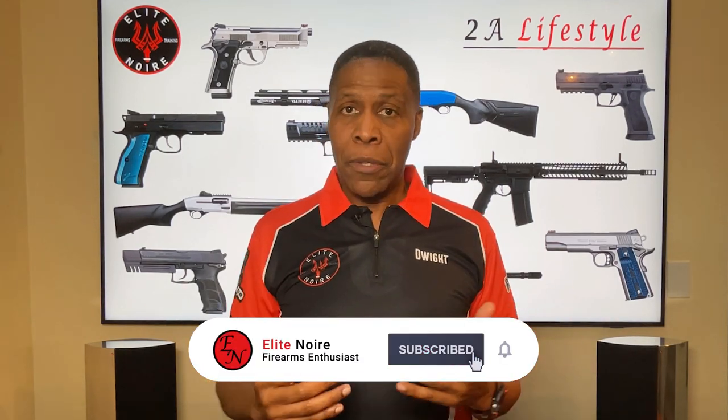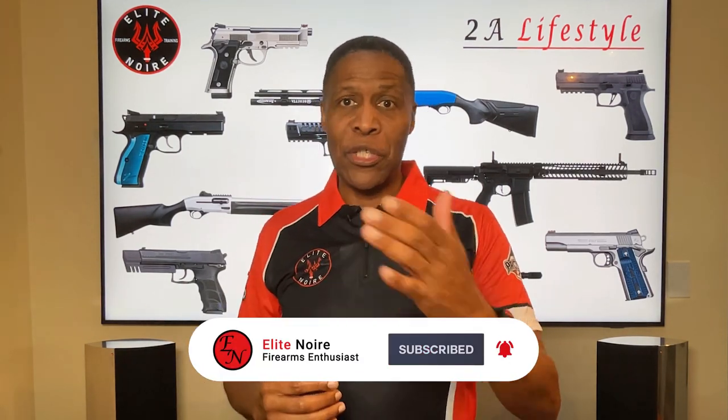Well, that's it for now. If you liked the video, please like, subscribe, follow, and share. Thank you very much for watching, and have a great day — I'll see you soon.